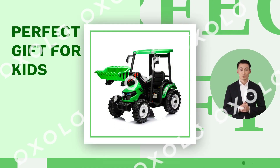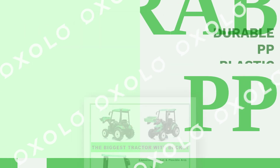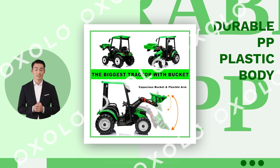The perfect gift for kids. A 24V ride-on tractor with front loader, crafted with a durable PP plastic body and certified by ASTM, this electric toy is safe and comfortable.